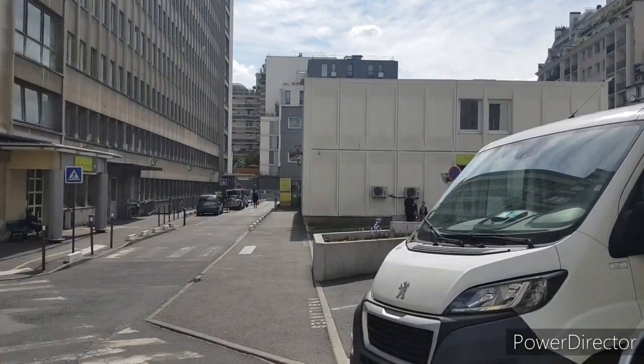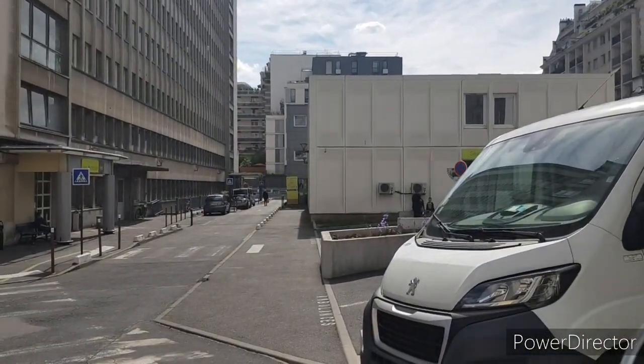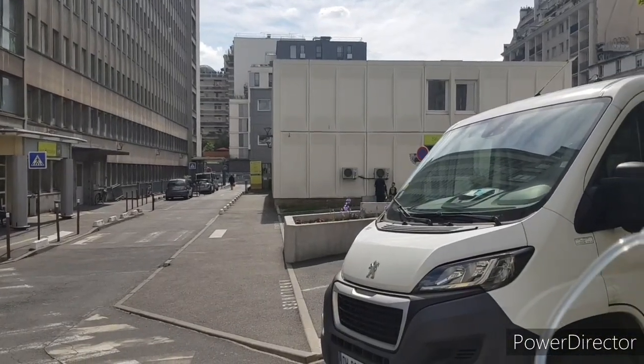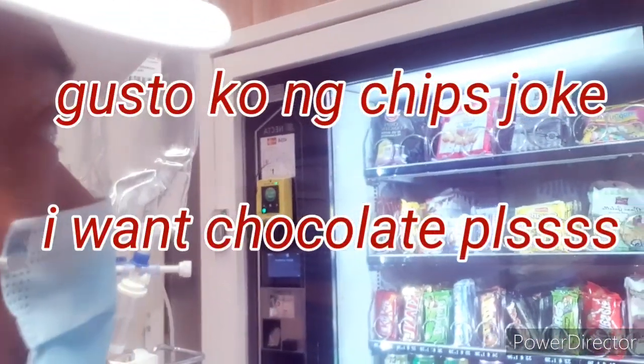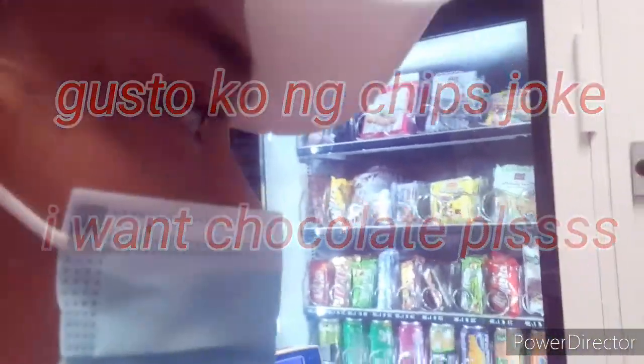The other side is the ophthalmologist. Bukas dyan ako — I'll be there to check out my appointment. This is the building already. I was on the first floor. Here's the — what do you call this? — a big cathedral area. If you want some coffee also, it's here.